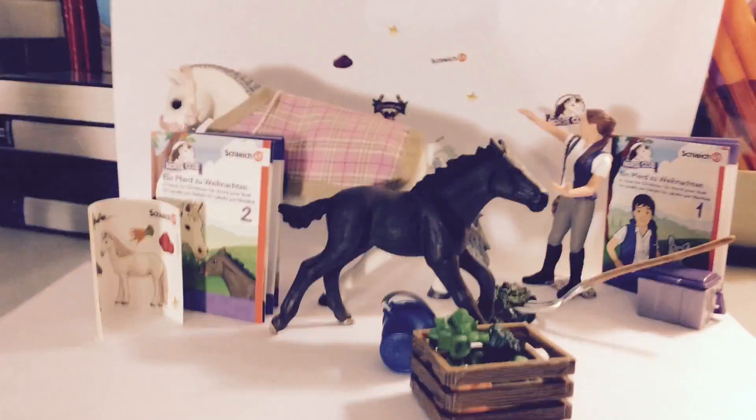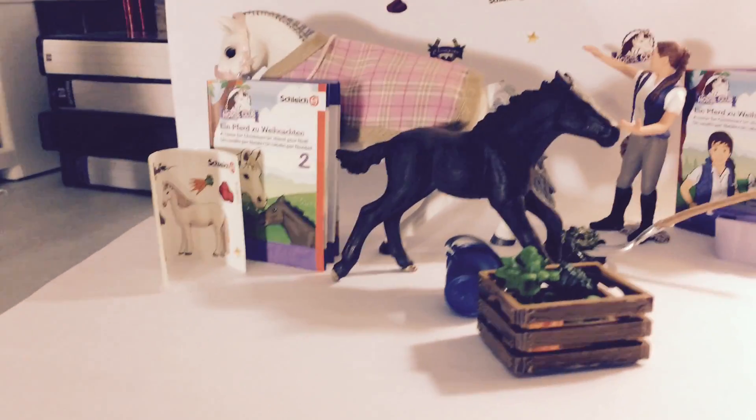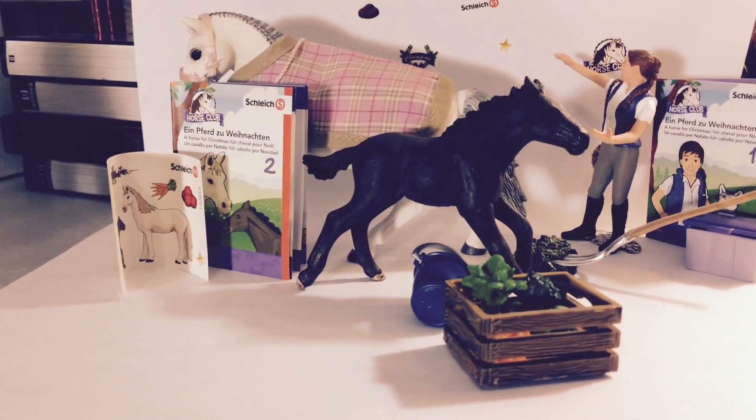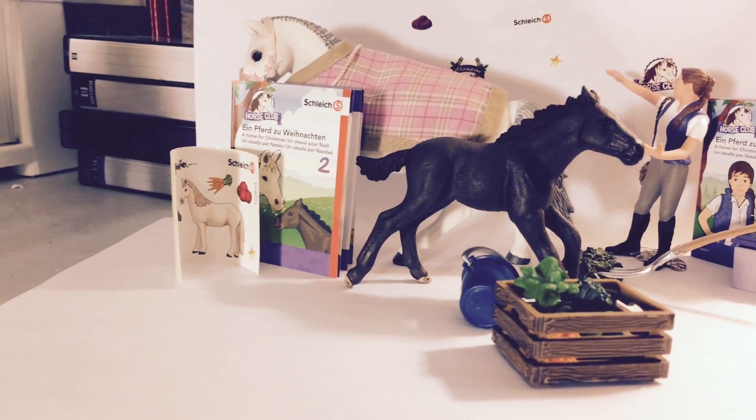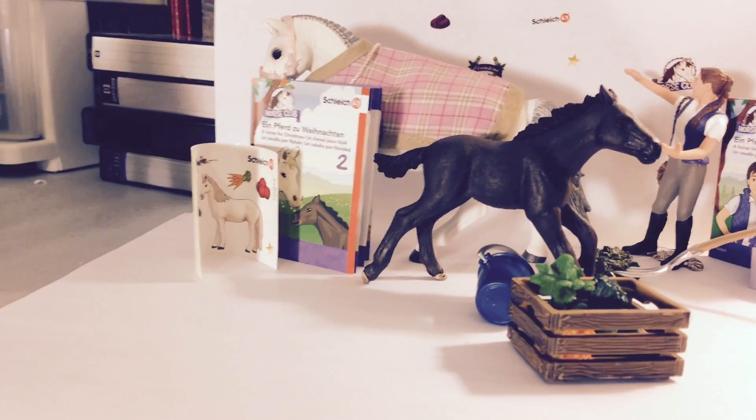Hi guys, it's Chloe from Minimum Out of Staples and today we're gonna try and open our advent calendar. Yesterday we had no luck and didn't succeed very well because there was nothing inside, but today I'm determined to open up my advent calendar and find something new.